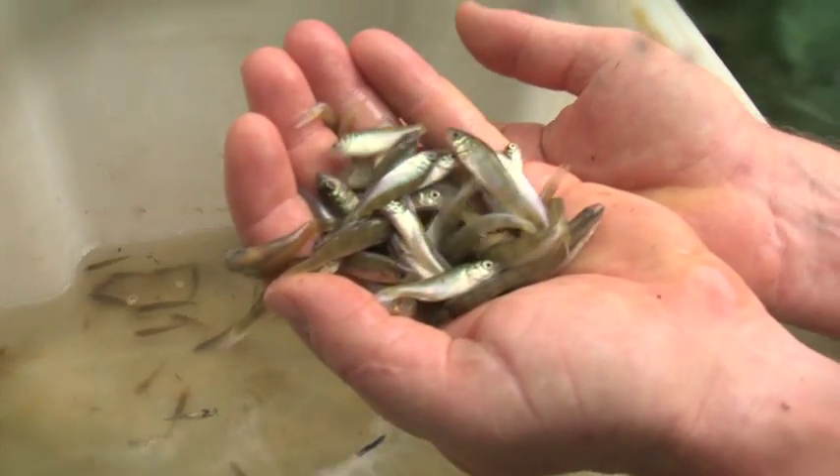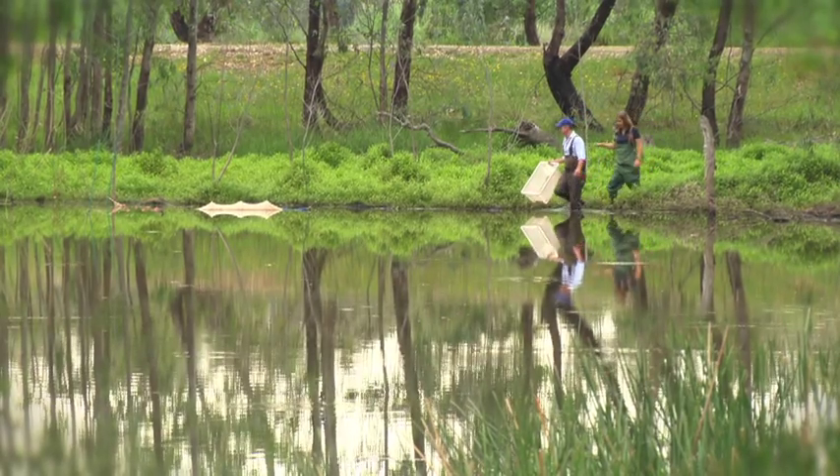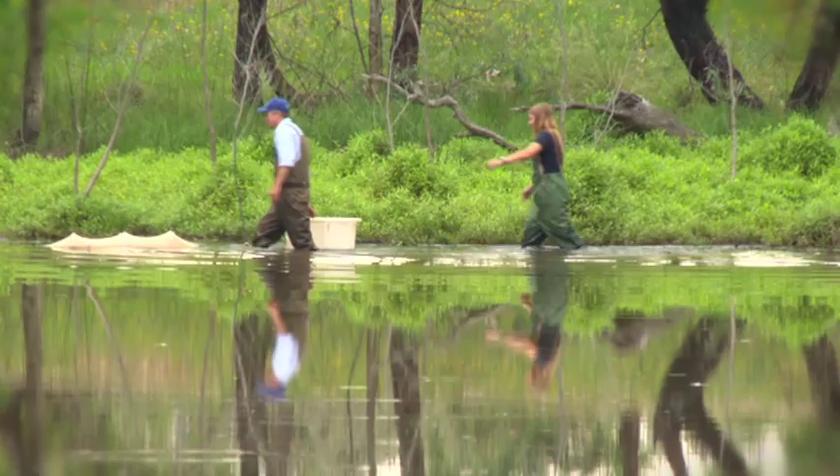There are now 12 species that have been introduced. Unfortunately, people are responsible for introducing these fish into our waterways.